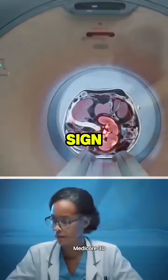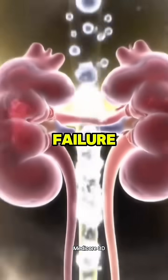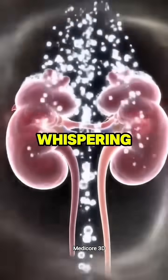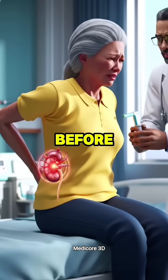Left untreated, this small sign leads to bigger problems: swelling, fatigue, and eventually full-blown kidney failure. So don't ignore the bubbles. Your kidneys are whispering for help. Catch it early, get tested, save your kidneys before it's too late.